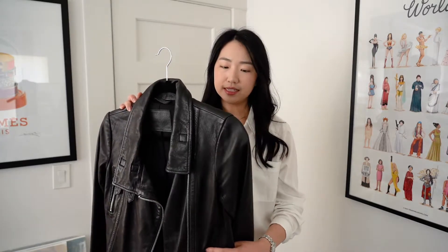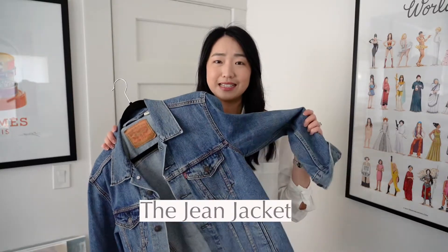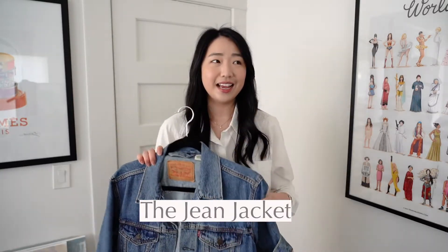This leather jacket pairs so well with everything — t-shirt and jeans, button-ups, even a dress. It's slightly more fitted, which makes it look really sleek. The leather is so buttery soft, and as you continue to wear it you see wear specific to you, so after a couple of years it's almost like your very own tailor-made jacket. Every girl should have at least one.